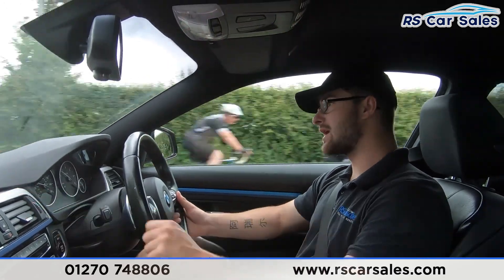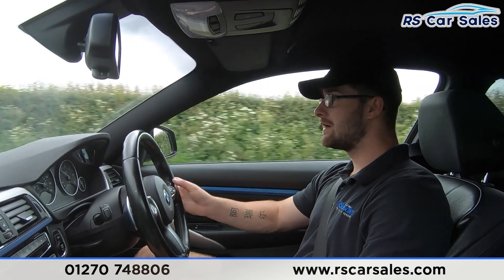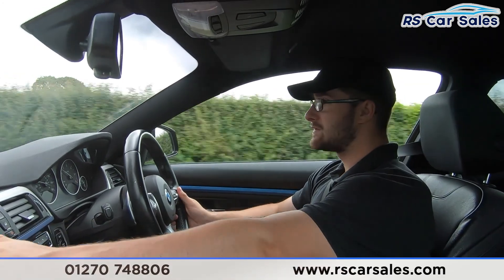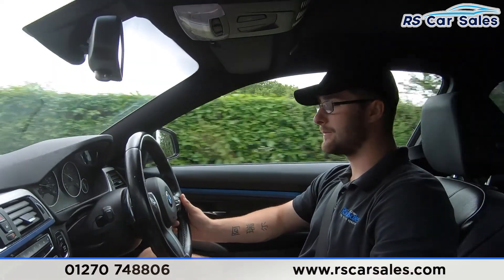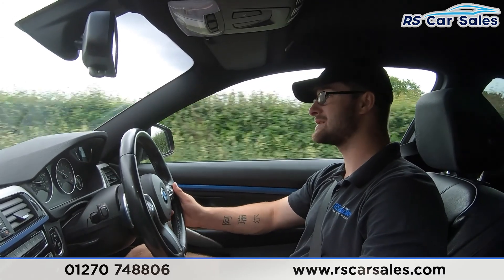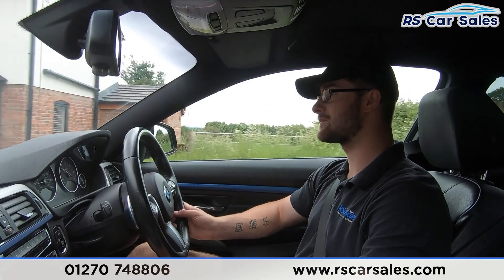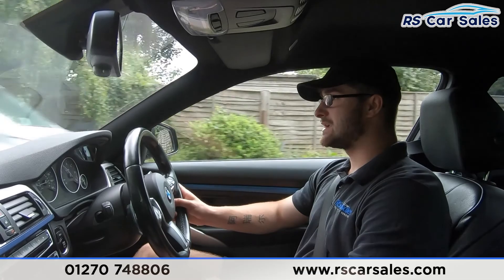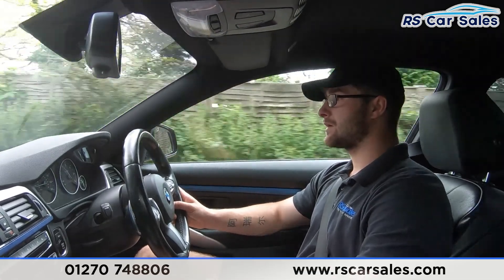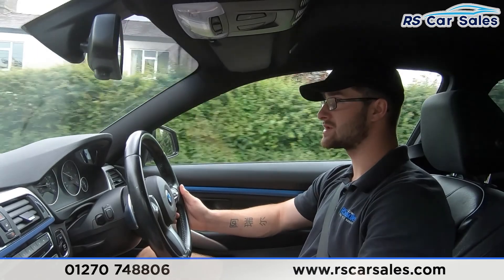We do have satellite navigation as well as DAB radio, Bluetooth audio and Bluetooth media connectivity. We also have the BMW individual trim that goes all the way around this vehicle, which is a nice little touch. We do have heated front seats, so on those cold winter mornings it really does make all the difference, as well as auto lights. We have a very smooth eight-speed gearbox, so changing gears is effortless — you can't even feel it when it changes gear.